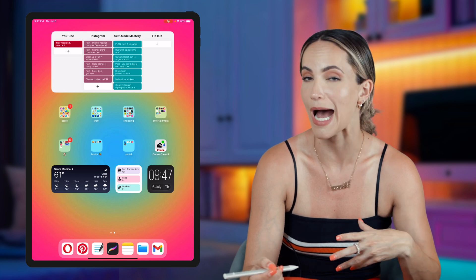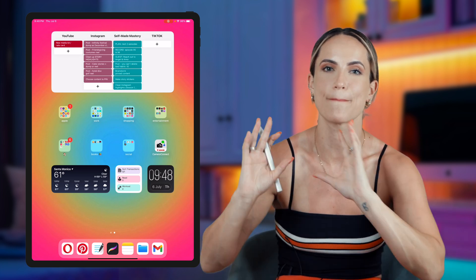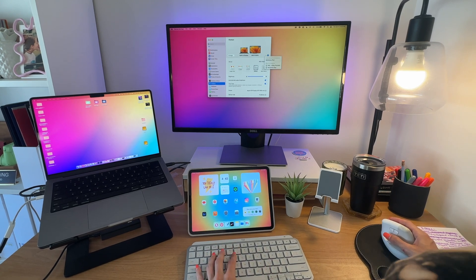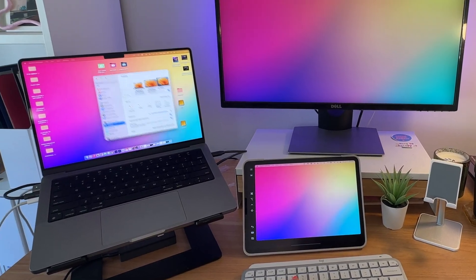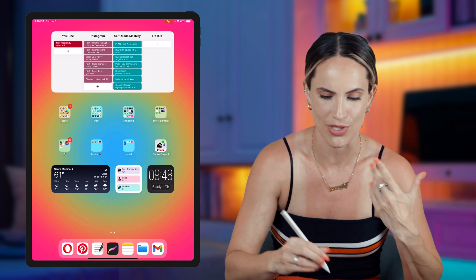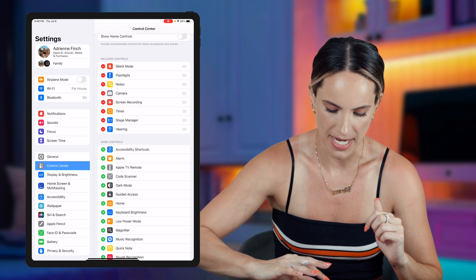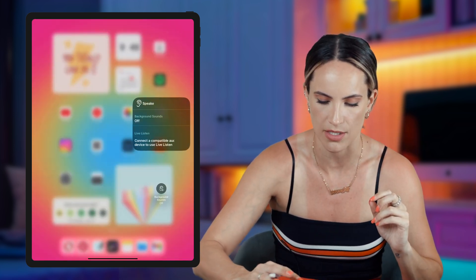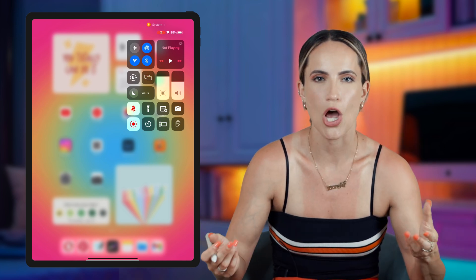Two more cool things I've been using my iPad for: first, I can use it as a monitor or extension of my laptop. When I'm on the go I love being able to extend my screen and have more than one display. Second, a little hack — if you go into Settings, then Control Center, and add the Hearing button, once you connect an audio device you can actually turn on background noises. So if you want to focus while working, at a coffee shop, or on the go with headphones, you can have white noise built right into your iPad.